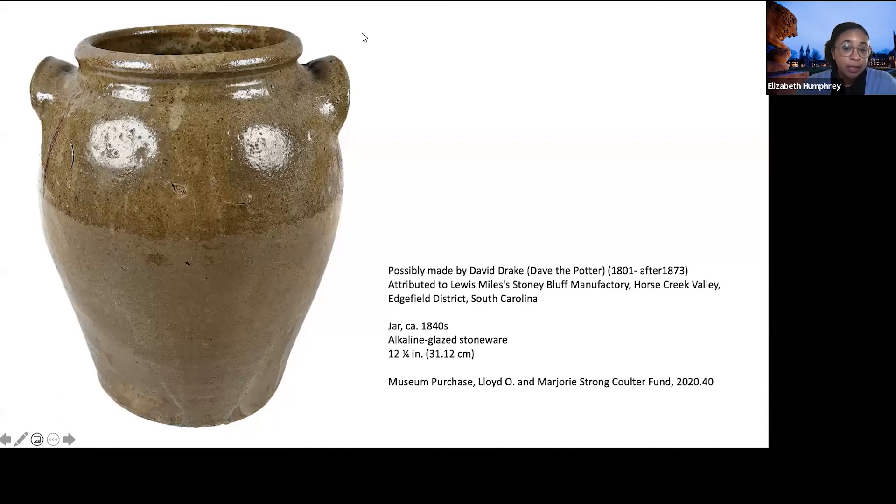We are fortunate that this Edgefield jar offers insights into ceramic production in North America, specifically craft production in antebellum America. The jar also allows the museum to better represent and contextualize the narratives of enslaved people in our collection. The jar is currently on view in Reframing the Collection: New Considerations of European and American Art, 1475–1875, an exhibition that strives to integrate underrepresented narratives into the larger history of Europe and the Americas.